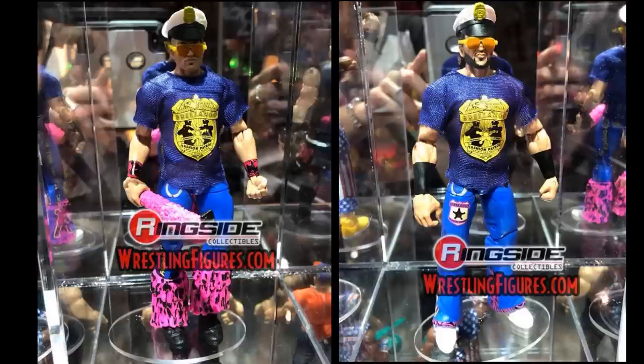Now we have some Elite 61 images — the Fashion Police, Breezango, in their t-shirts and blue pants. We had prototype leaked images of Fandango before, but Tyler Breeze looks great. They gave him pink fur, pink wristbands, and it looks like a new head sculpt for Tyler Breeze — getting away from that kissy-face look. We get two police hats and two sets of glasses. A really cool tag team set.